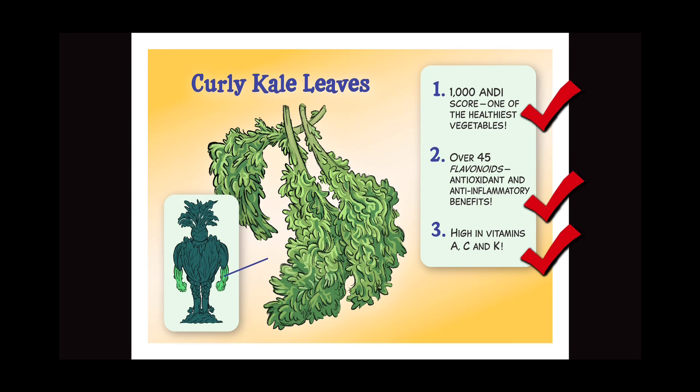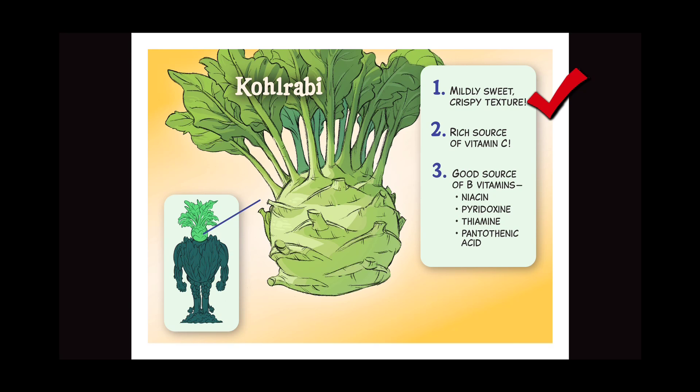Kohlrabi: one, mildly sweet, crispy texture; two, rich source of vitamin C; three, good source of B vitamins — niacin, pyridoxine, thiamine, and pantothenic acid.